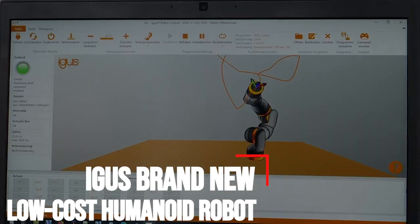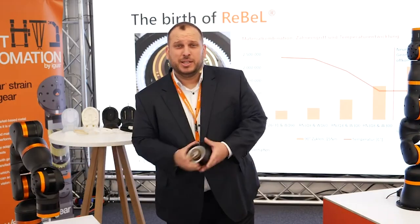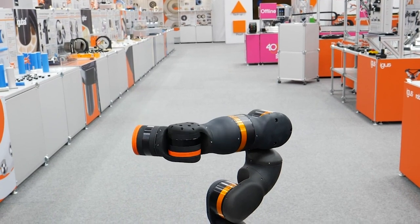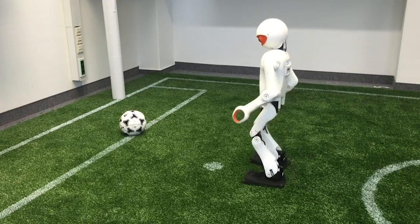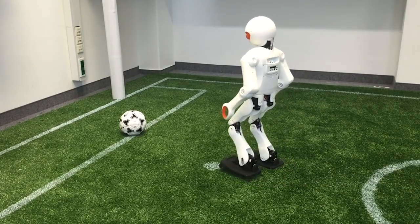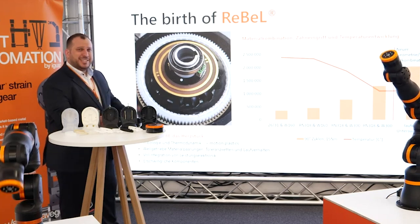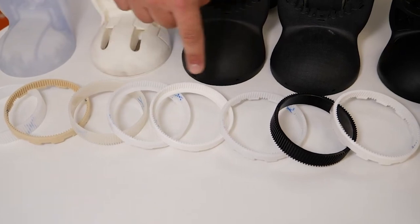IGA's brand new low-cost humanoid robot — man, machine, or both? Humanoid robots are no longer just science fiction; they are reality. IGA's has been researching humanoid robots for some time now and presented a prototype of its motion plastics bot at Hanover Messe 2022. The IGA's motion plastics bot is a humanoid robot that combines the advantages of high-performance plastics and low-cost automation.